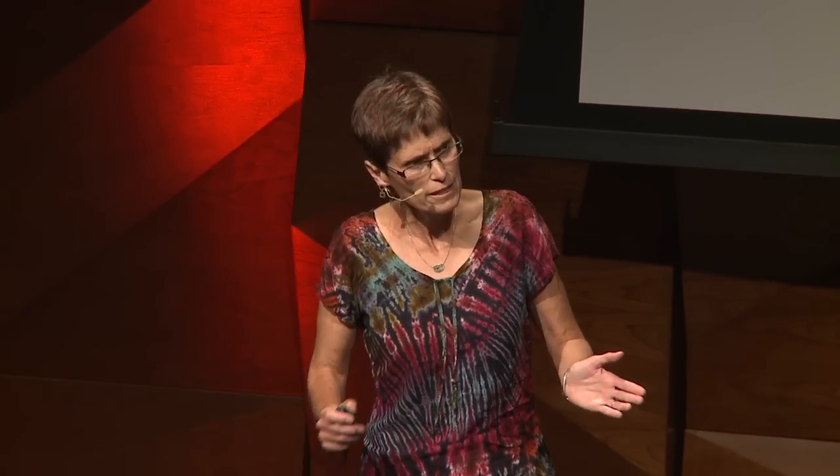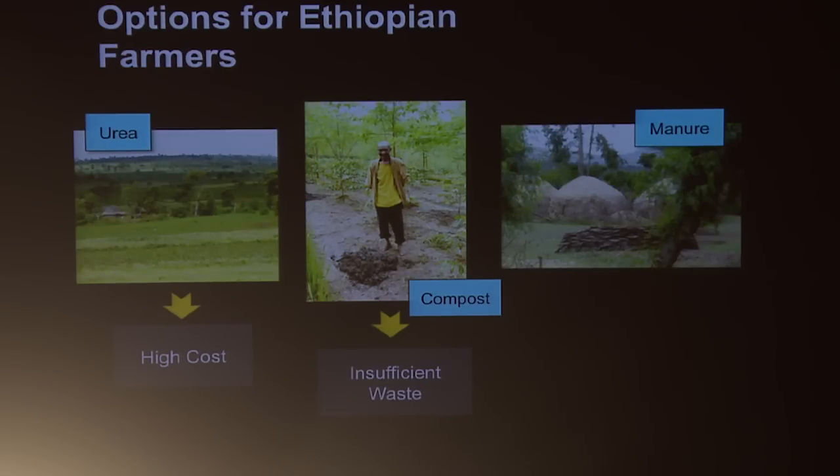So what can Ethiopian farmers do about that? Urea is available in Ethiopia, so they could buy urea, but it costs about three times as much as it costs here, so most farmers can't afford it. They could also compost, and many Ethiopian farmers do compost, but there's just not enough waste to meet the need. They could also apply manure — there are many livestock in Ethiopia — but manure has another very important use: it's used as cooking fuel, so very little manure can go back to land as fertilizer.